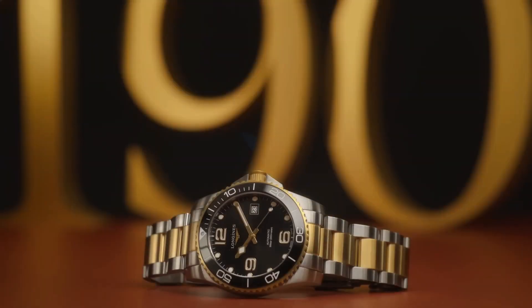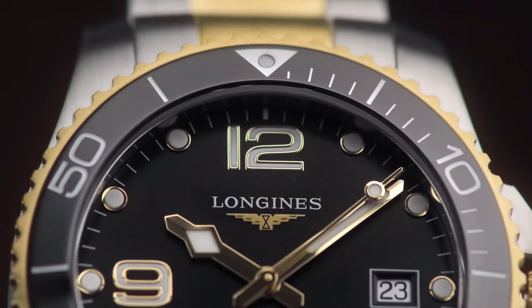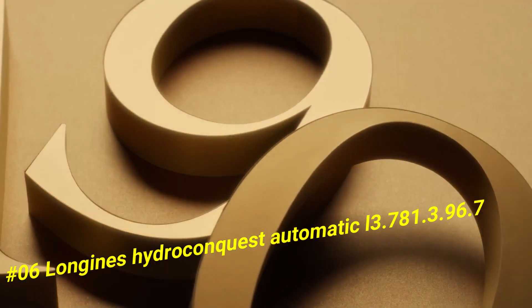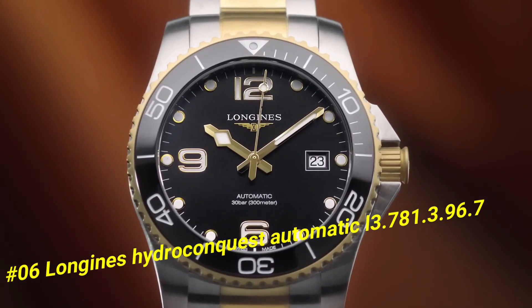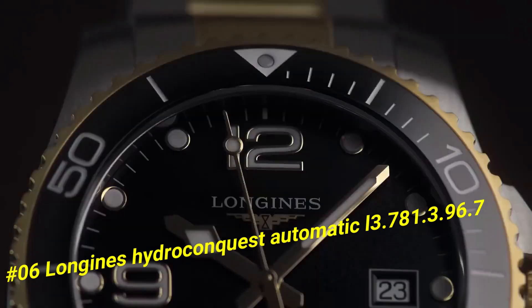Number 6: Longines HydroConquest Automatic L3.781. The current price of this watch in US dollars is $1,927.